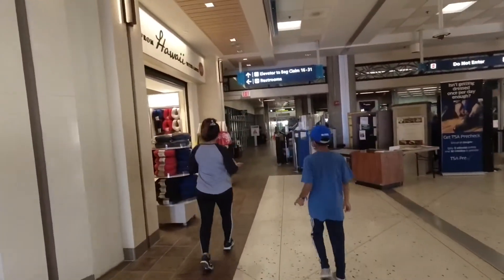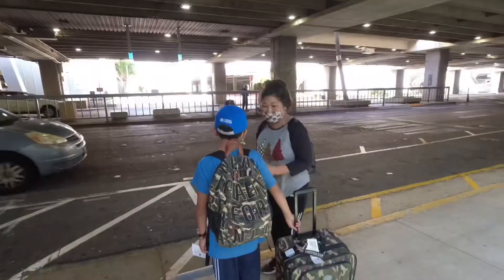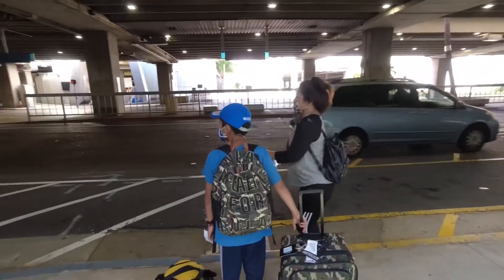Now we're getting our bags. Bye for now. Here we are, guys!